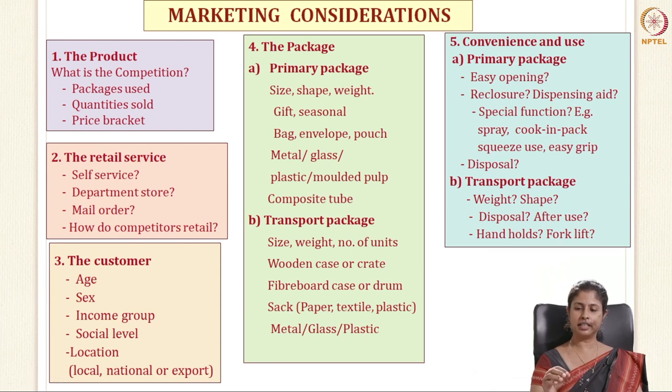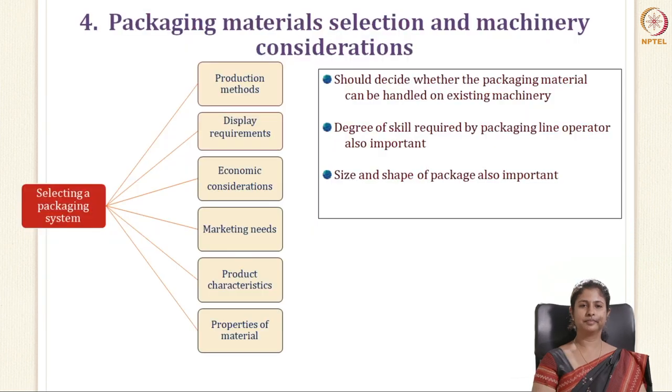So we have now gone through three different factors: product assessment, the hazard during distribution, and marketing requirements. The last is machinery consideration. In machinery consideration, you should decide whether your packaging material can be handled in your existing machinery or whether you need to purchase extra machinery for this particular design. The degree of skill required by the packaging line operator is also very important if specialized skill is required. The size and shape of the package is also important when considering machinery.